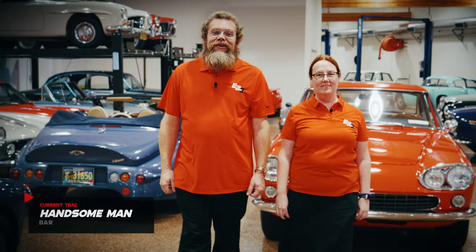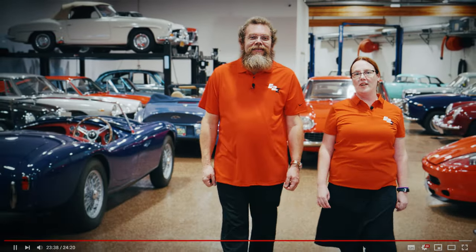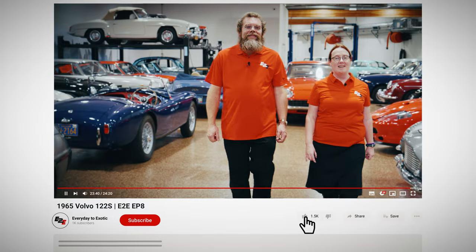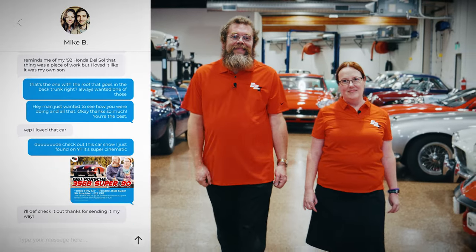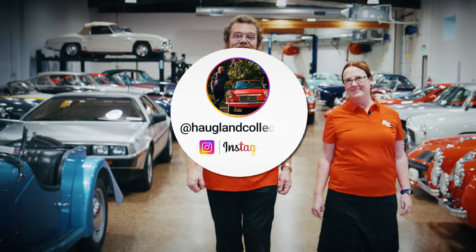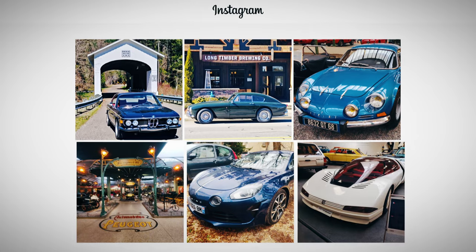Thank you for watching this episode of Everyday to Exotic. Our goal is to create a show that's as much fun for you to watch as it is for us to make. Please comment — let us know what you liked and what you'd like to see. Don't forget to subscribe; we're creating new content all the time. If you have friends who you think would enjoy this, please go ahead and share it with them. Don't forget to like. And if you want to see what else is going on with the Haugland Collection, follow us on Instagram at hauglandcollection.